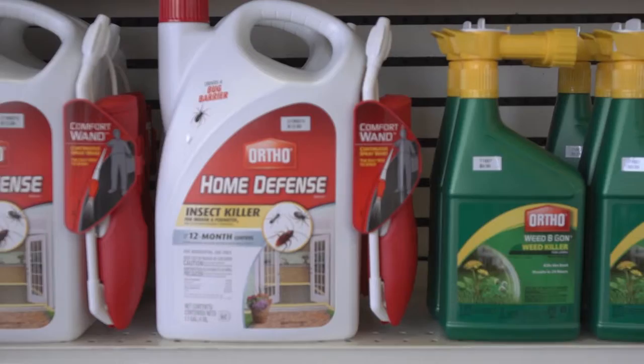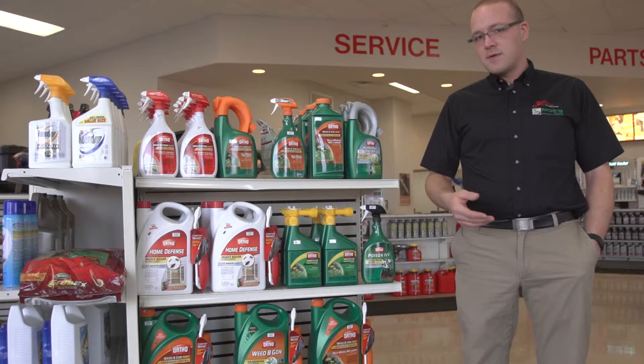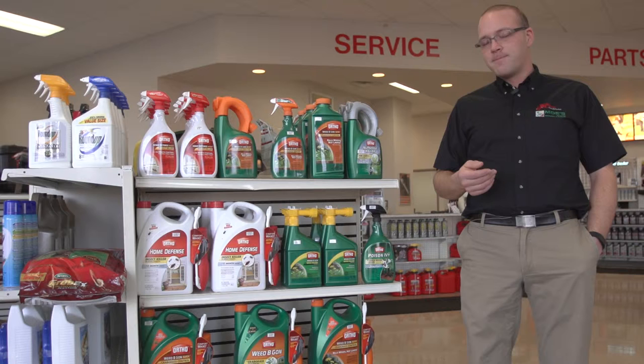We have a lot of Weed Be Gone products which are going to be products that you'll actually apply to your grass that will kill weeds, dandelions, crabgrass, and different weeds that are growing in your grass.